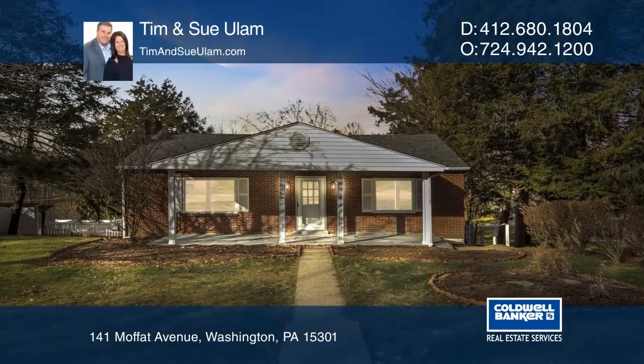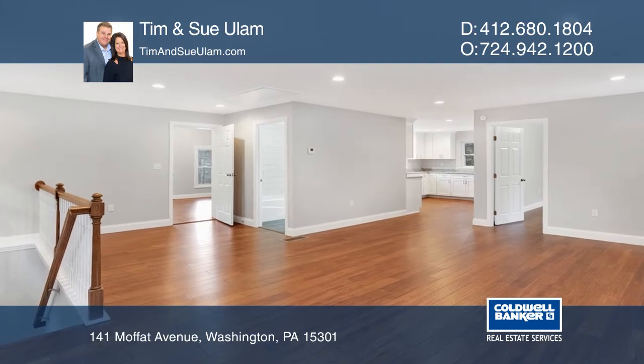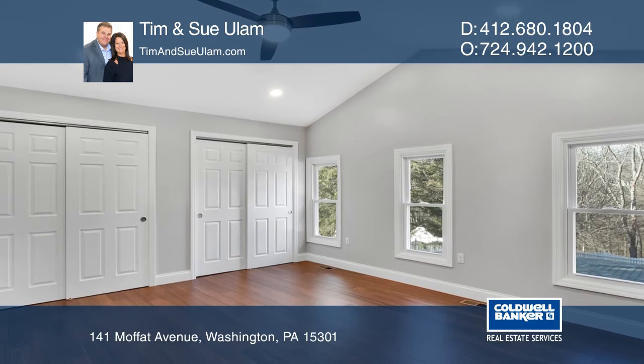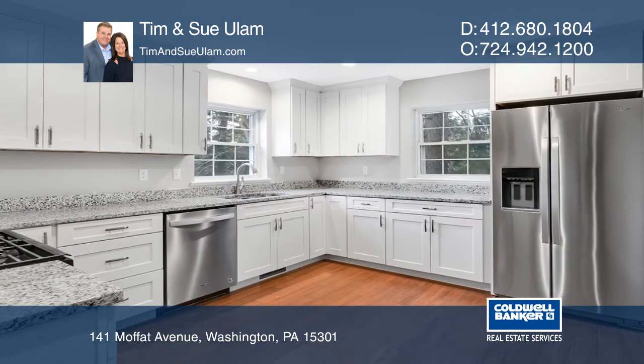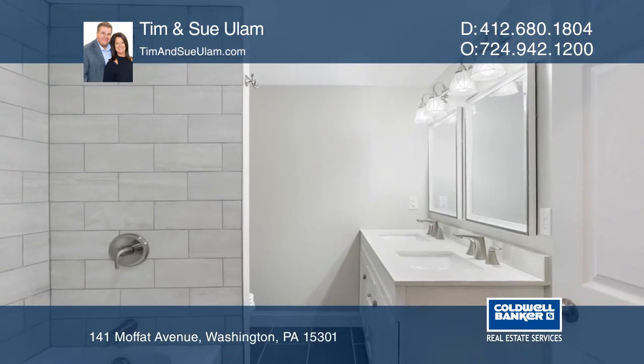This amazing updated ranch is located in East Washington Borough. Why buy new when you can move in and do nothing but enjoy the spacious open floor plan? The transformation starts with all new mechanics, a large master bedroom with cathedral ceilings, and a new white maple kitchen.